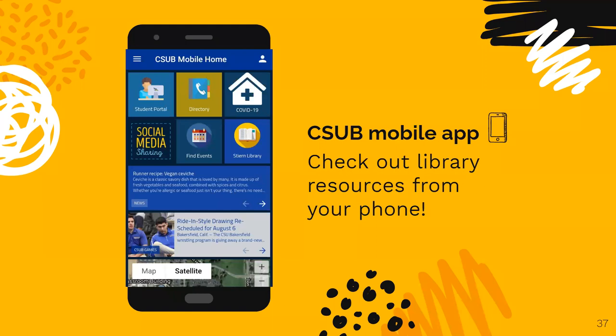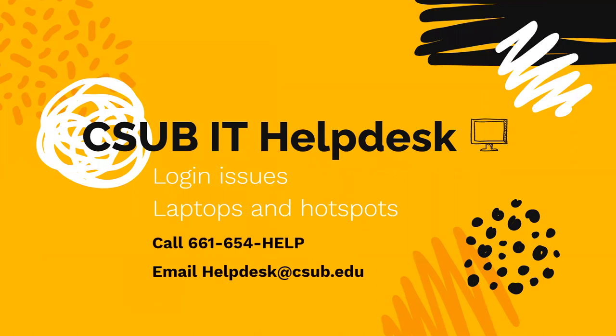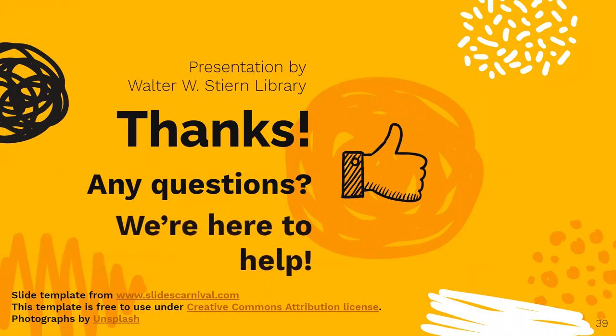The CSUB library is also available on your CSUB mobile app. Download this app today to start taking advantage of all the library's services and resources. The CSUB IT Help Desk is also an important resource to know about, especially if you can't log into your library or Canvas accounts. Thanks for listening, and I hope you enjoyed this presentation. If you have any questions on the content covered, please don't hesitate to contact the library.